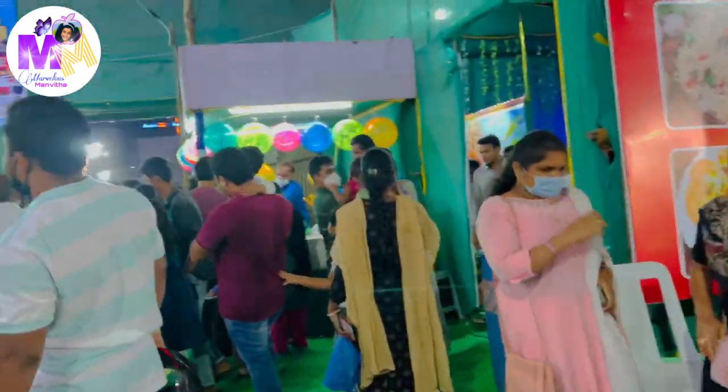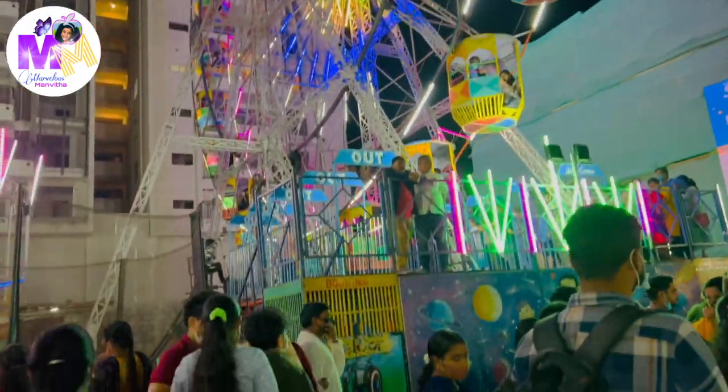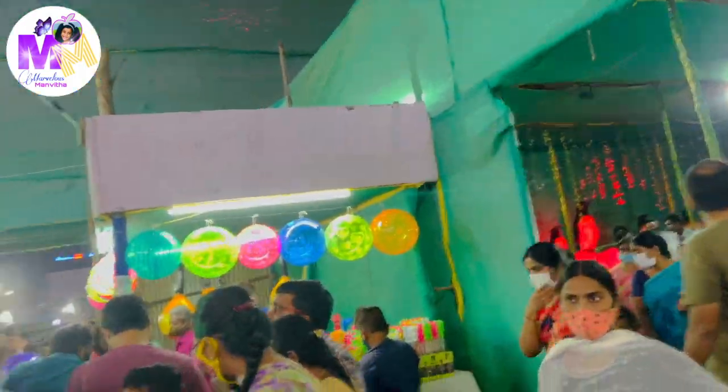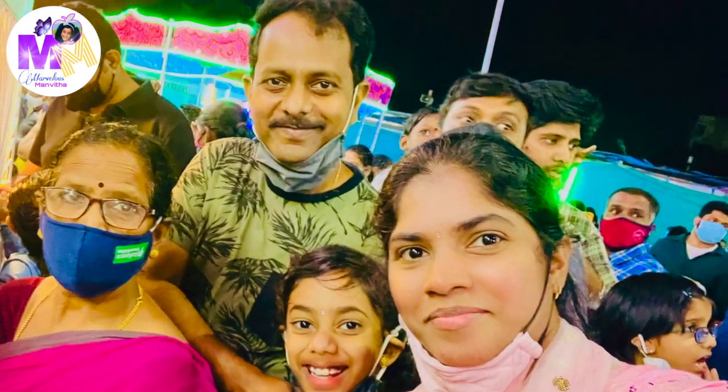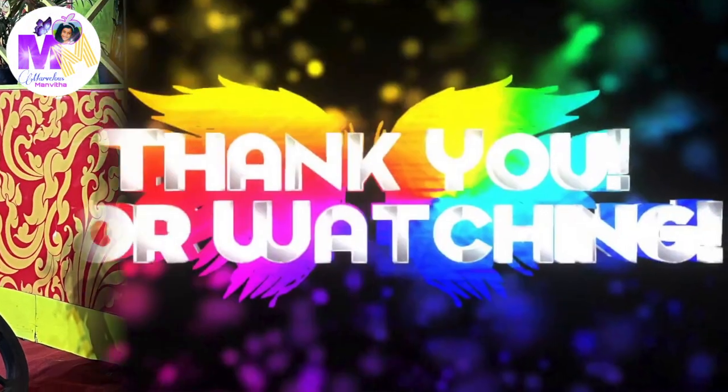So this is all about my trip to the exhibition and we had so much fun there. Then we had to go home since it was getting late. Bye everyone! If you like this video, please like, share, and don't forget to subscribe to Marvellous Manuta. See you next time. Bye bye!